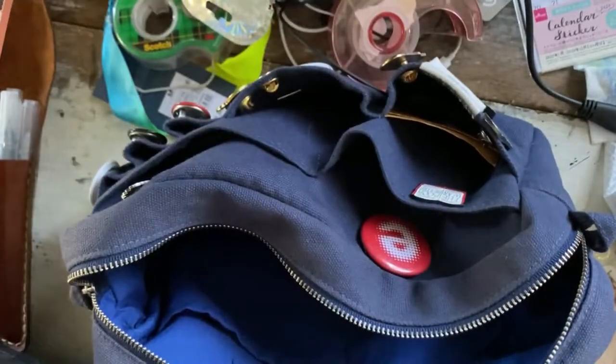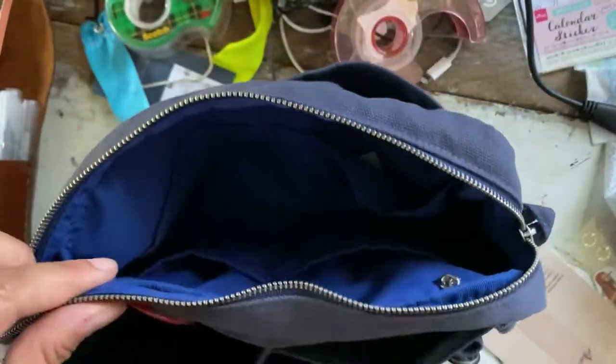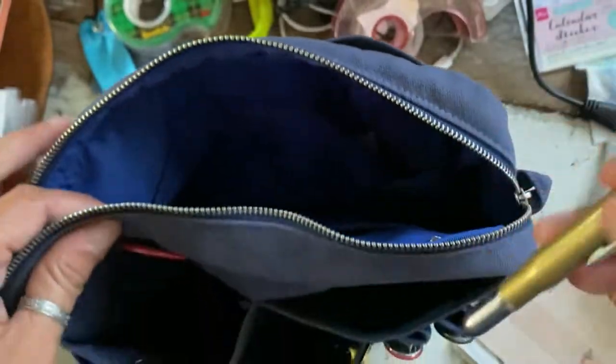Even though I think I canceled it a few months ago, I still have a bunch. Now that it's cleaned out, I kind of want to try to make a selection of things that I want to bring.